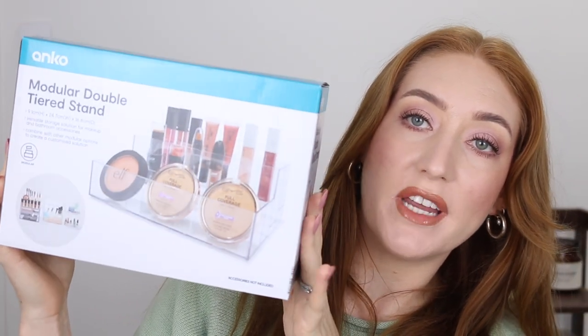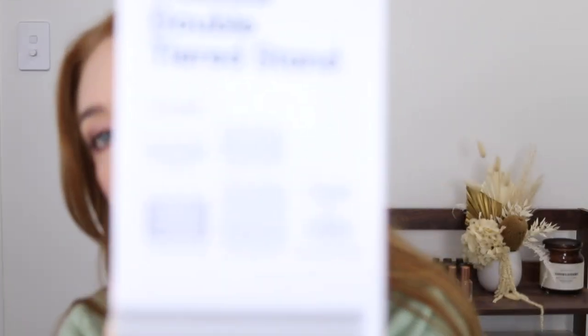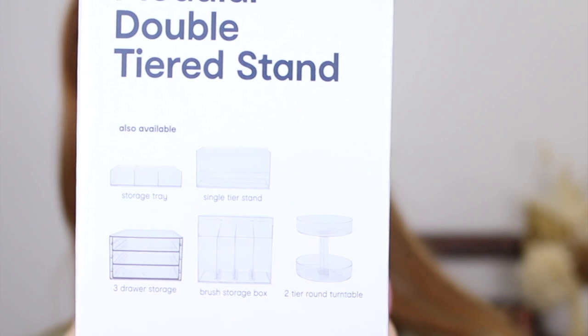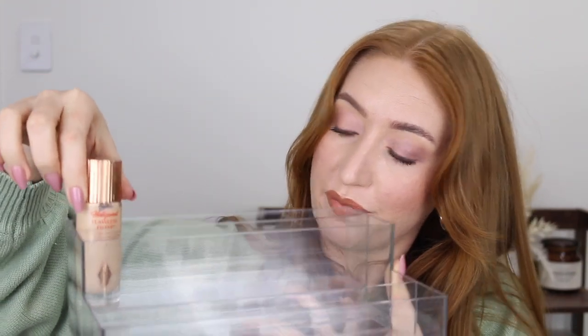This is the makeup storage I picked up. It was only $8 and it is the modular double-tiered stand. I just want to quickly show you on the side of the box here — these are all the different options of makeup storage that they have. Sometimes Kmart releases things and they really just blow my mind. I picked up two of these because I thought they would be great for organizing quite a variety of makeup products. It's actually really sturdy — I thought they were going to be a little bit more flimsy, but I'm really impressed with the quality. I want one for my makeup palettes and the other I'll probably use for primers and foundations. How good is that going to look? I'm so excited. I cannot believe how affordable they are — run down there and check it all out because there are so many options.